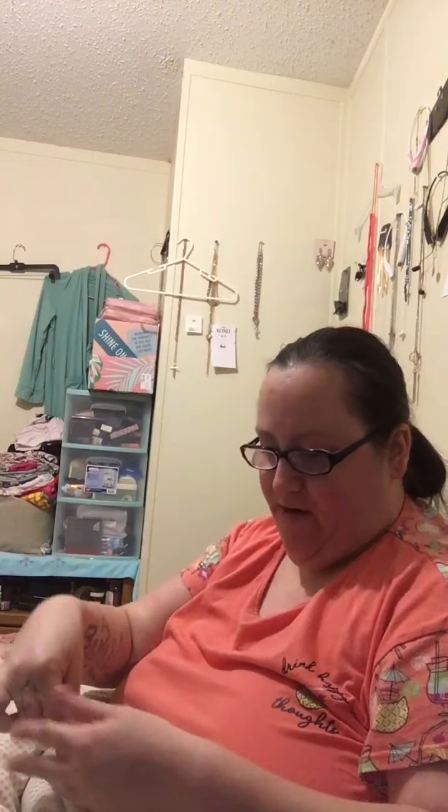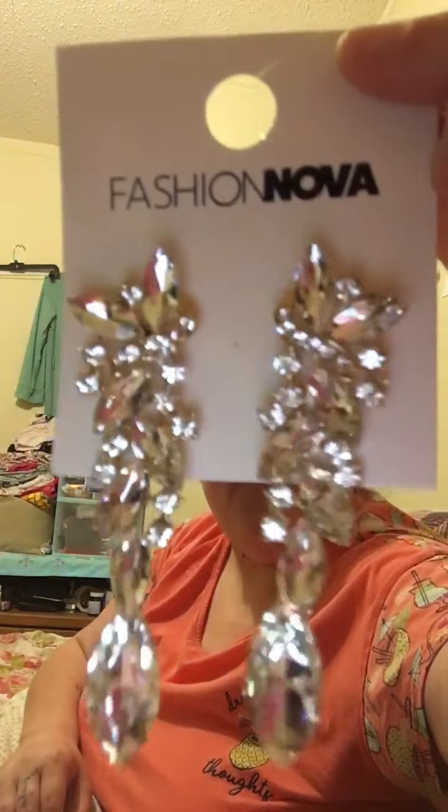Okay, the next pair of earrings. This is called the Icy Wifey Earrings. I thought they were smaller, but they're really big — but I like them, and they're really heavy. Beautiful. I'm going to wear these for New Year's. Okay, that's those.